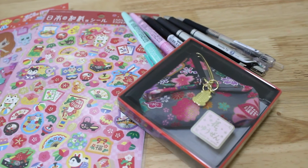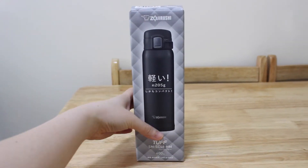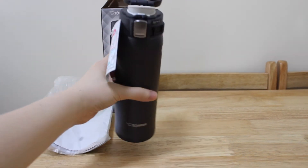Then we have some stationeries and accessories. These are stickers I got for my cousin, and here are some pens, and this is a very cute small coin pocket. Next, this thermos is amazing — it's very light, only 205 grams. I always needed a new one since the one I use at work is so old, so this time I got a new one. And this color is so cool!